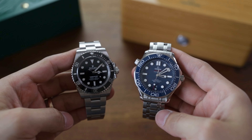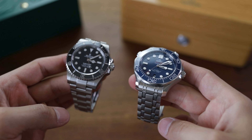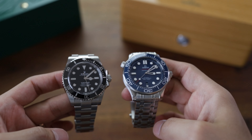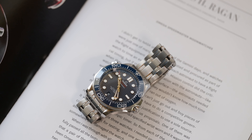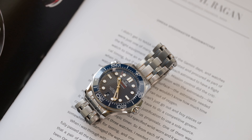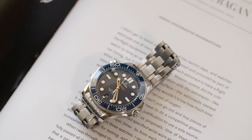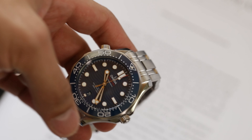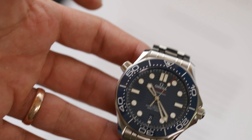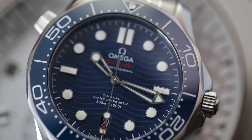The experience of getting a brand new Omega is incredible — well, at least at my AD. They're always super welcoming and let me try on all the watches I'm interested in, and they don't give me any hassle for coming in several times when I'm not sure what to get. When I was ready to buy, they had a champagne bottle ready with my purchase.